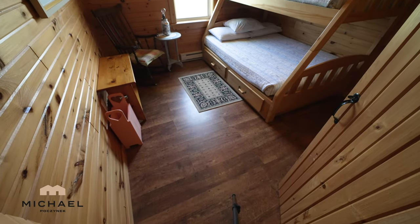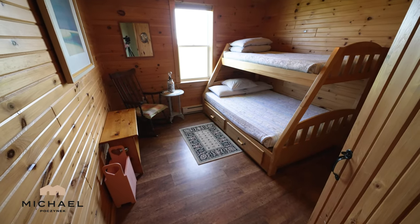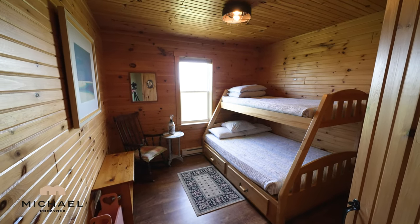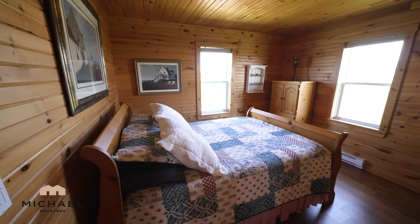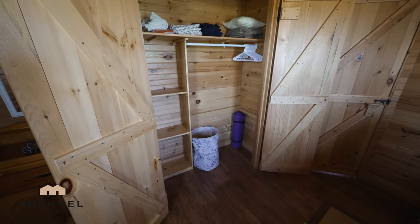Bedroom number one sits behind the living room and offers a large window and some beautiful views of the Prince Edward Island red sandy cliffs, beaches and waterfront. The master bedroom is located on the corner of your new cottage. You've got two windows, it's completely private, and both bedrooms have their own closets.